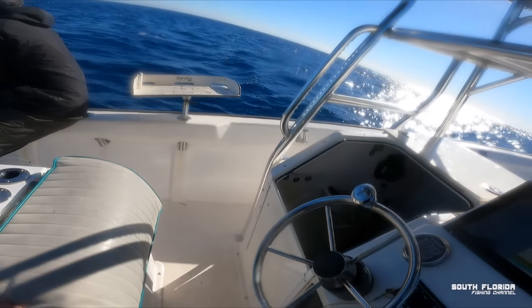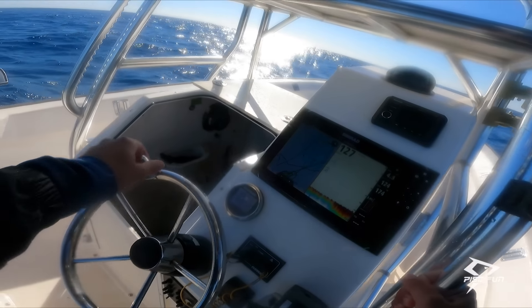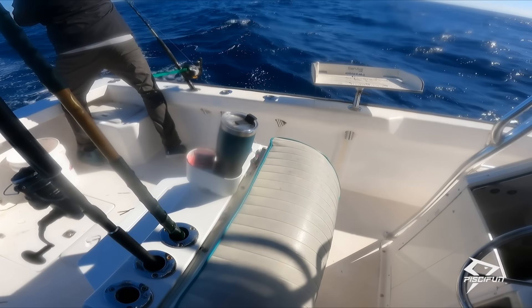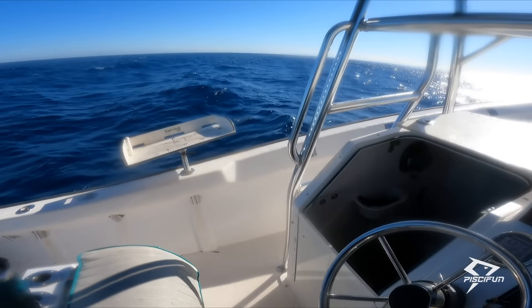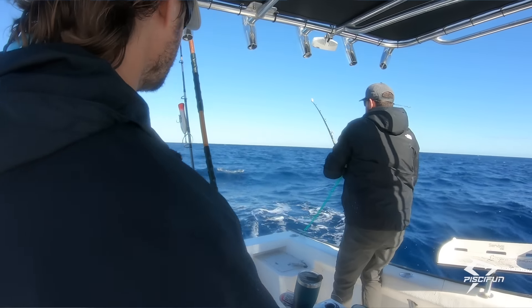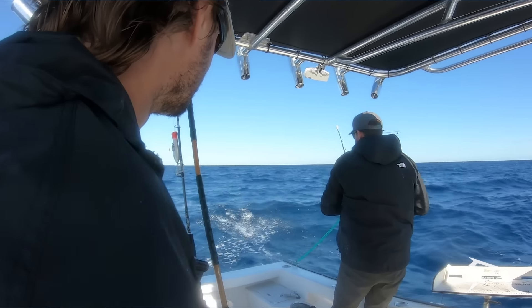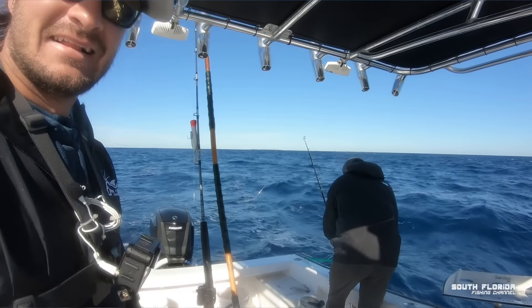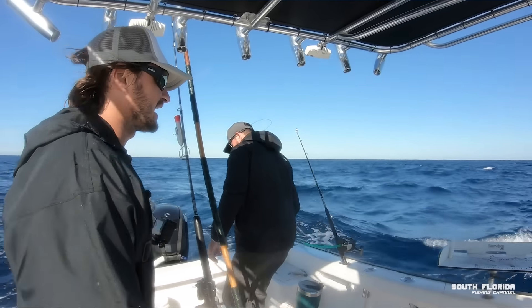There's a fish on there. Oh, we got spear fishers right ahead of us — I'm going to have to turn us. Another king! It might be a smoking kind of day.